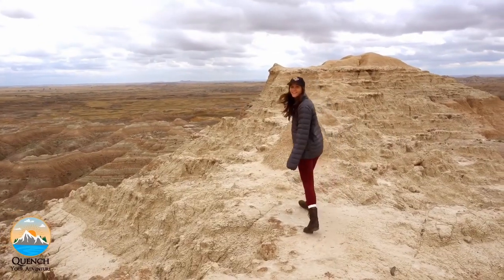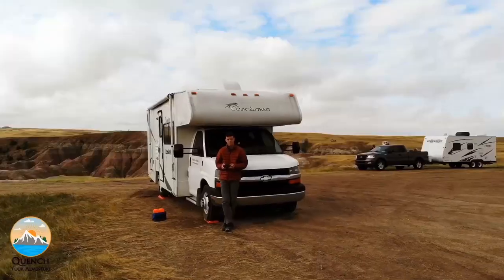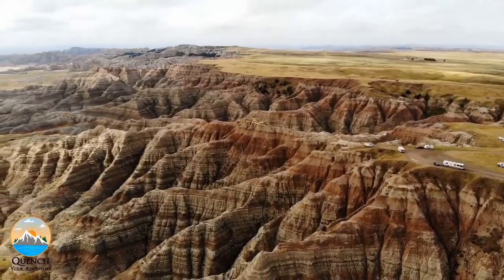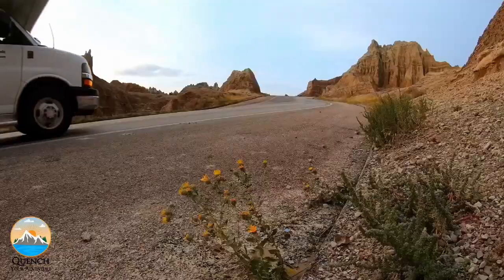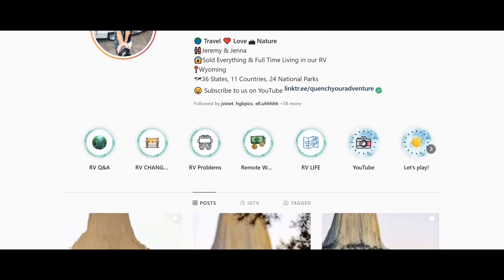We're Jenna and Jeremy. In August 2020 we bought an RV, and in September 2020 we sold everything and hit the road full-time. Follow our adventures as we explore more of our incredible planet Earth. Don't forget to press that subscribe button and turn on post notifications for weekly travel videos. You can find us on Instagram at Quench Your Adventure.